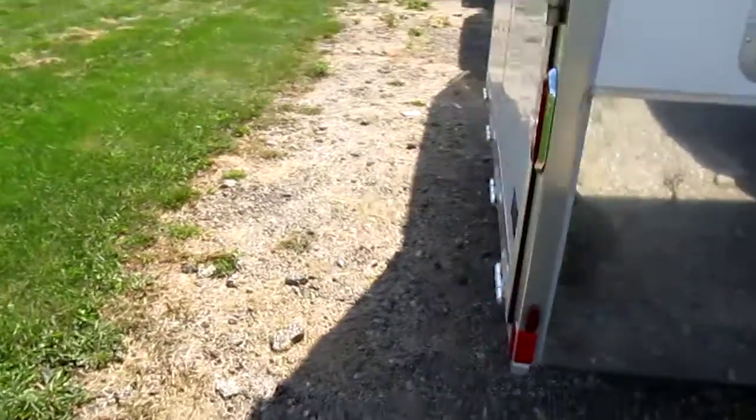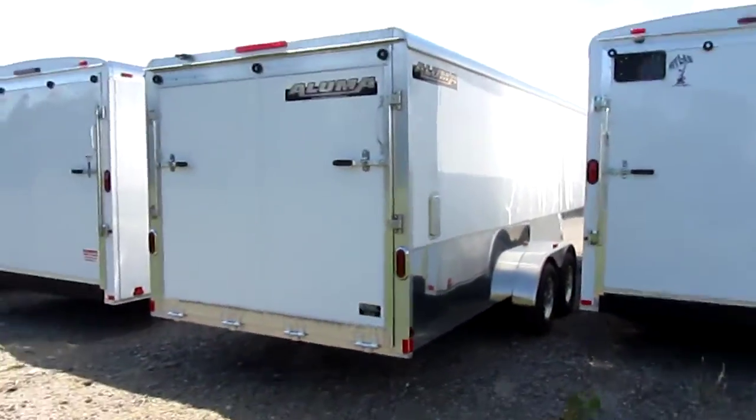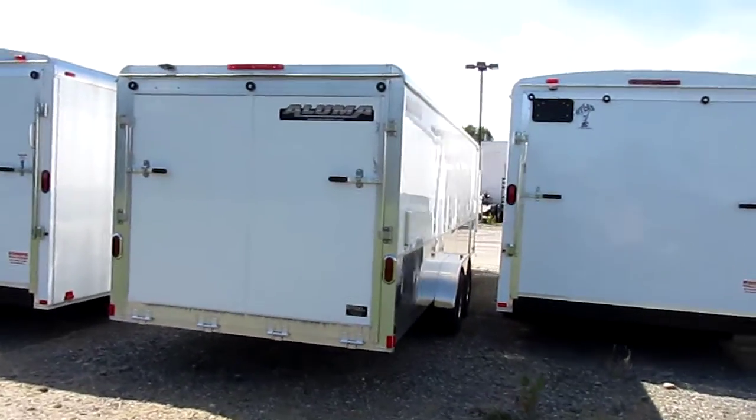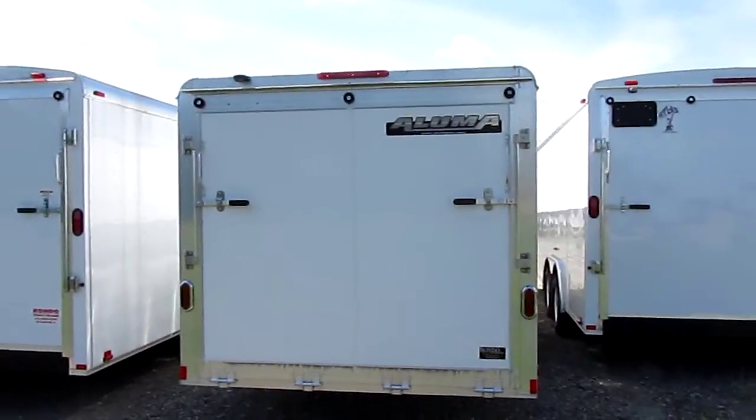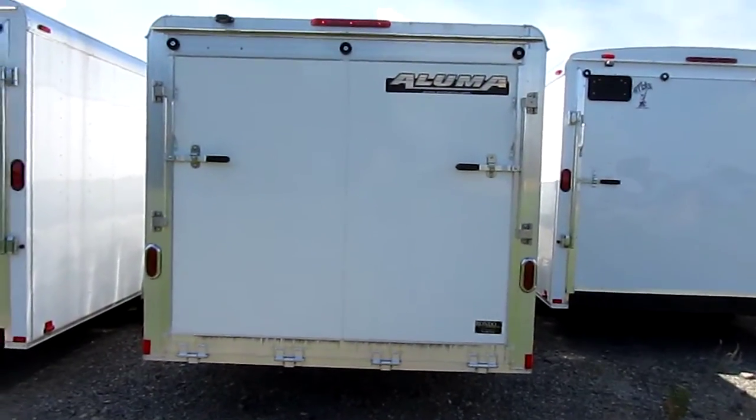Let's go around and take a look at the back. Look at the shine on that — that's a pretty-looking trailer. Made by Aluma, one of the best aluminum trailer manufacturers out there. LED lights. That thing's nice.